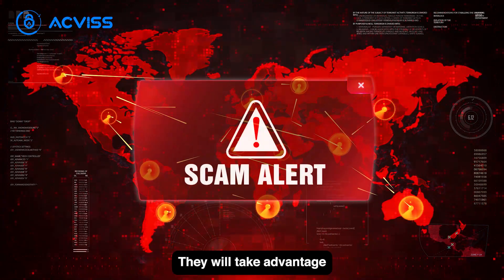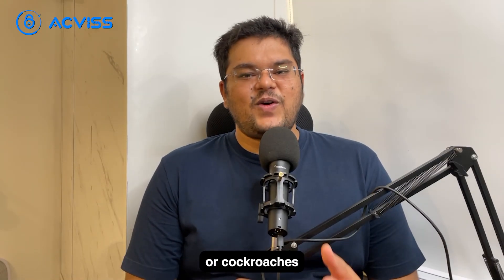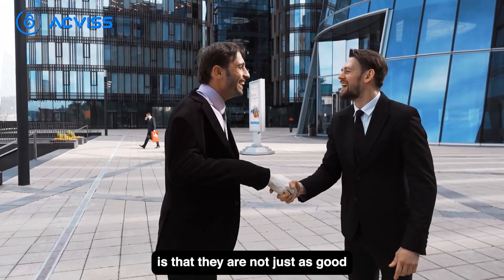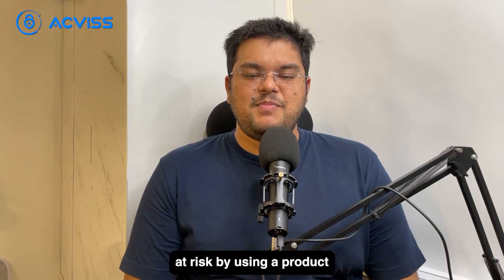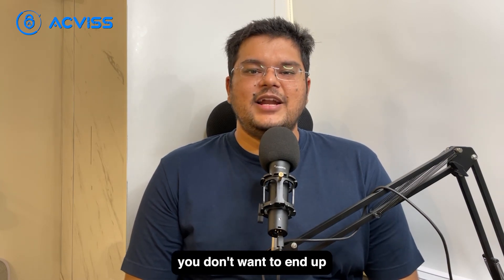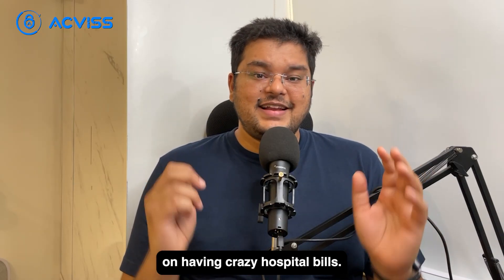Scammers are everywhere. They will take advantage of every opportunity to make money and they are like those pesky mosquitoes or cockroaches that just won't stop buzzing around. The thing about counterfeit goods is that they are not just as good as the real thing. Do you really want to put your health at risk by using a product that is not genuine? You don't want to end up getting some weird rash or allergic reaction and having crazy hospital bills.